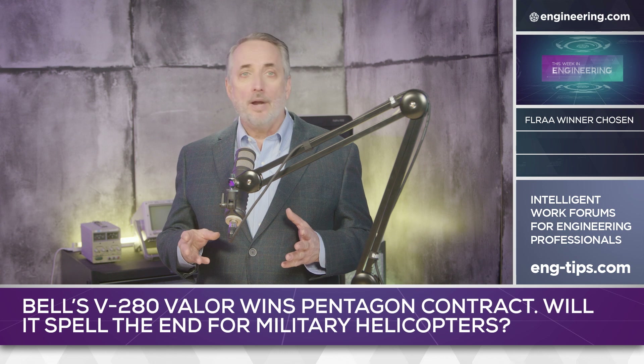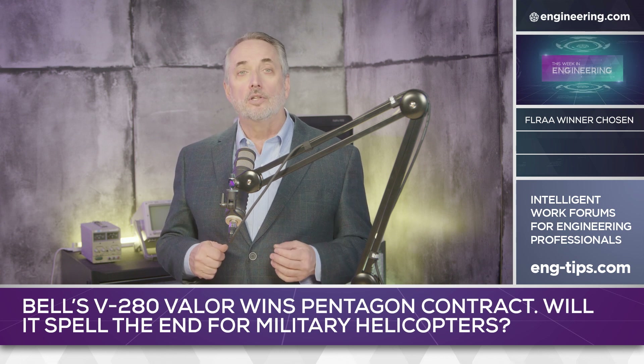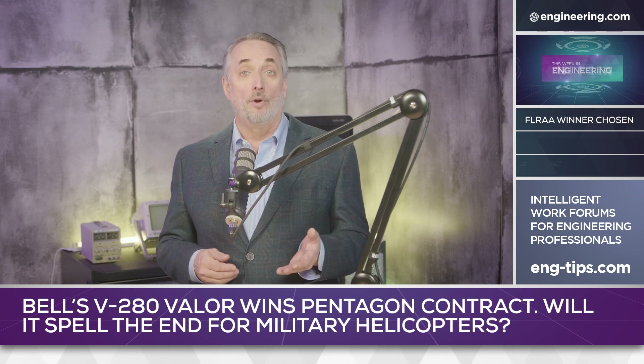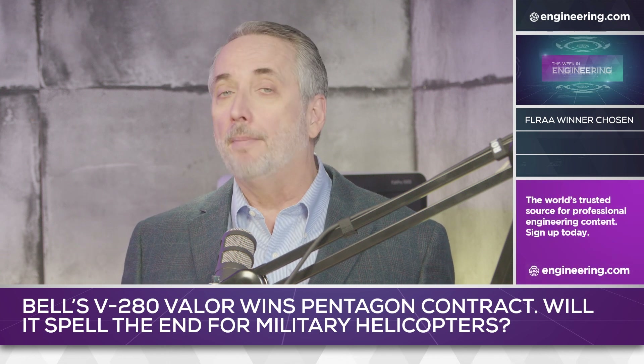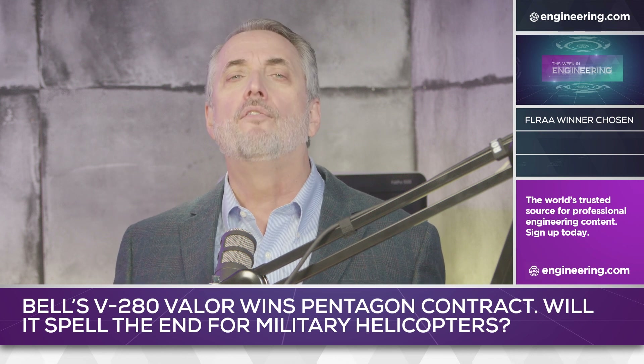A major program aim for the Army is to test whether new engineering technologies and procurement systems can deliver modern aircraft without the delays and cost overruns seen in previous programs such as the Osprey. Overall, the market is huge with estimates ranging from $60 to $90 billion, and Bell's victory would appear to guarantee the success of the firm's military aircraft business for decades to come.